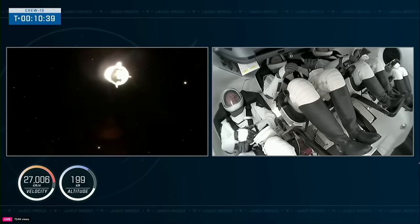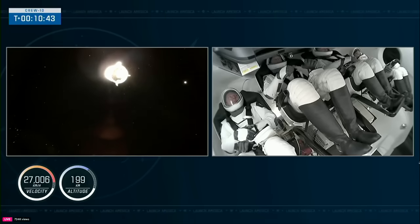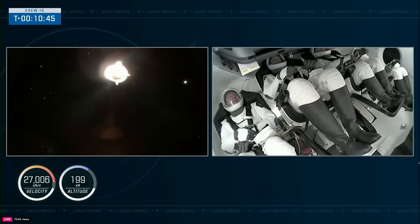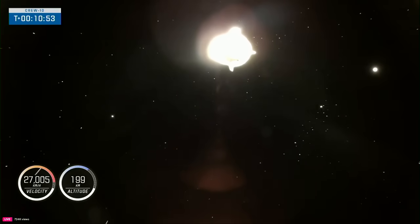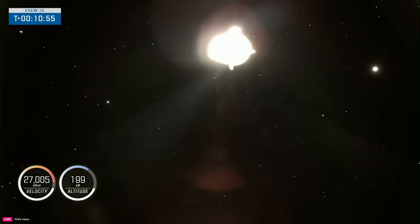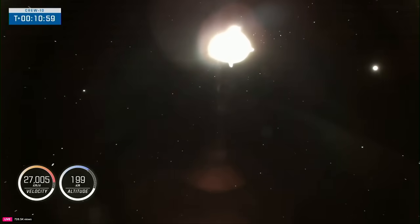On the right-hand side of your screen, you can see the first images of Crew 10 inside the Dragon Endurance spacecraft, as they're now successfully in orbit. Dragon, SpaceX — Chief Engineer on Countdown 1. On behalf of the entire Falcon team, we thank you for flying with Falcon, and wish you a great mission. Over to LD. Thank you.